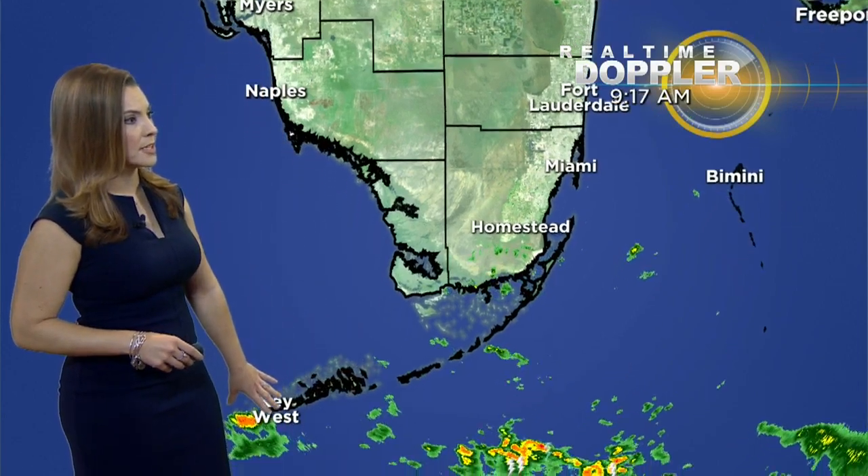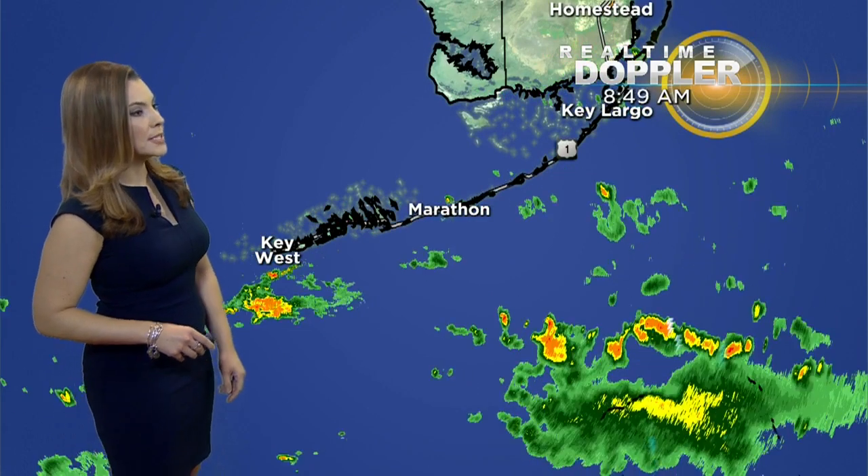Now, these showers are going to be moving in from the Florida Straits and then wrapping around towards the northwest and then back down to the south. That clockwise motion is associated with the tropical disturbance in the Caribbean Sea. Notice the heavy downpours and showers developing over the Florida Straits — these are going to be holding together, so this will eventually be an impact for the rest of the Keys as well.